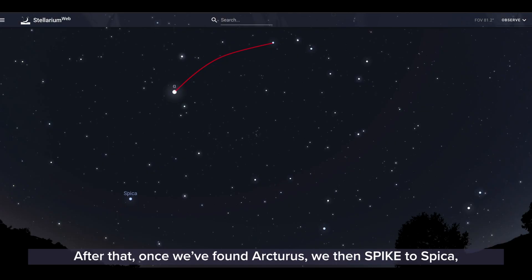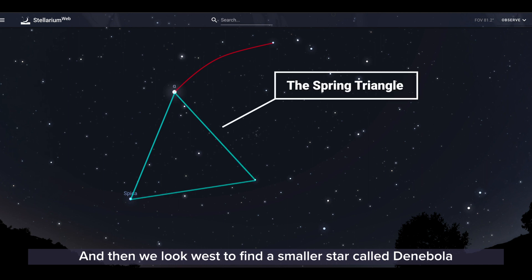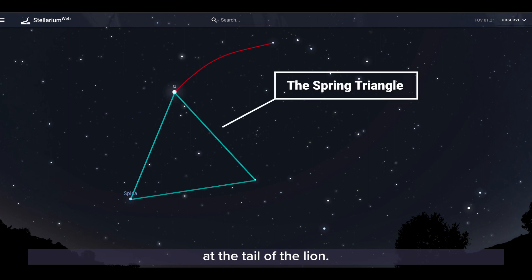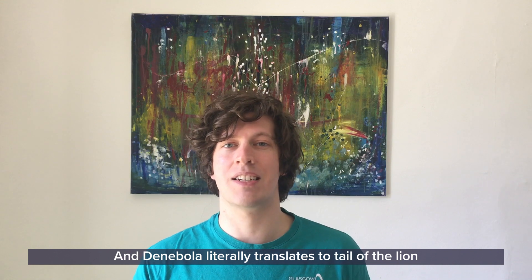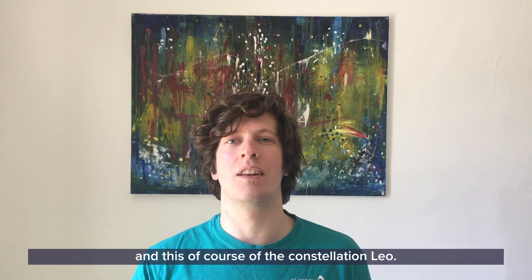After that, once we've found Arcturus, we then spike to Spica, the brightest star in the constellation of Virgo the Maiden, and then we look west to find a smaller star called Denebola at the tail of the lion. Denebola literally translates to tail of the lion, which is of course the constellation Leo.